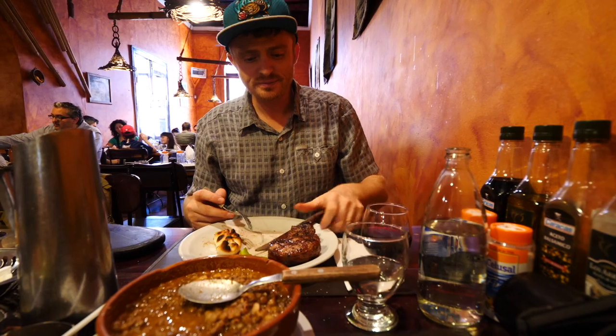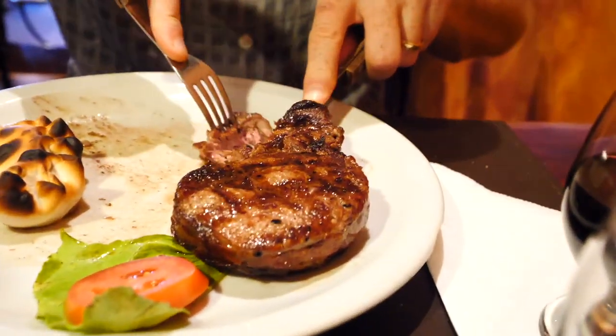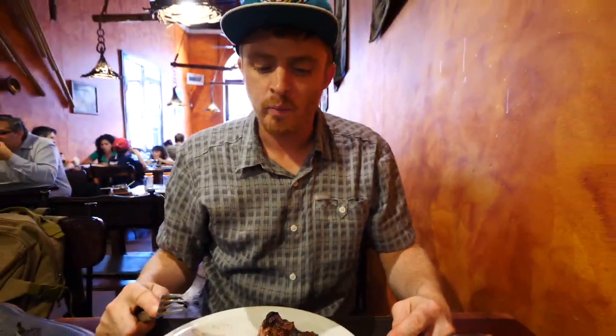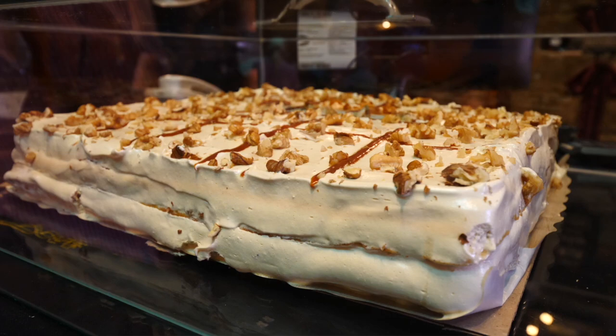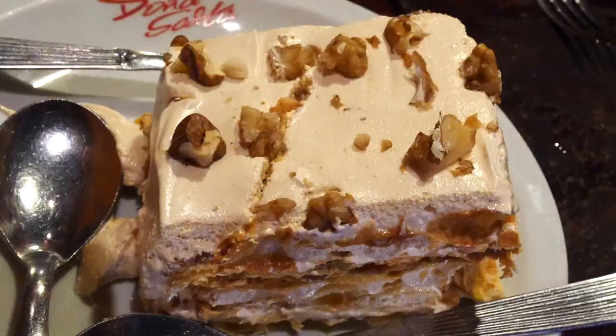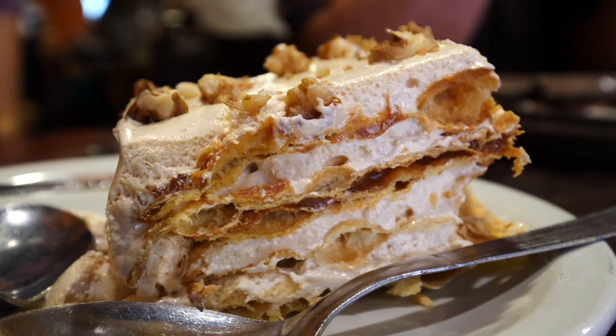How is that steak? The bife de chorizo - one of the best cuts in Argentina. A lot of people think you can only get a good steak in Buenos Aires, but Salta has a really underrated parrilla scene. I've been here before and I've had some of the best steak in the whole country right in this city. We also got dessert in the form of a multi-layered cake with sticky meringue, dulce de leche, and chopped walnuts. It was just as good as it looks.